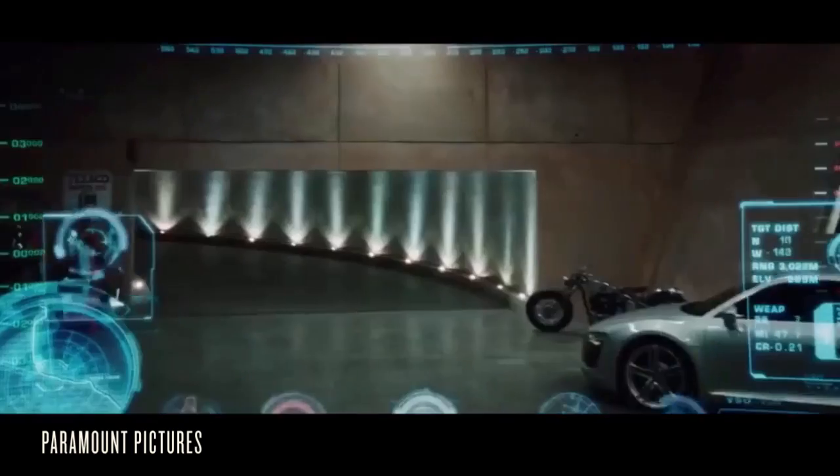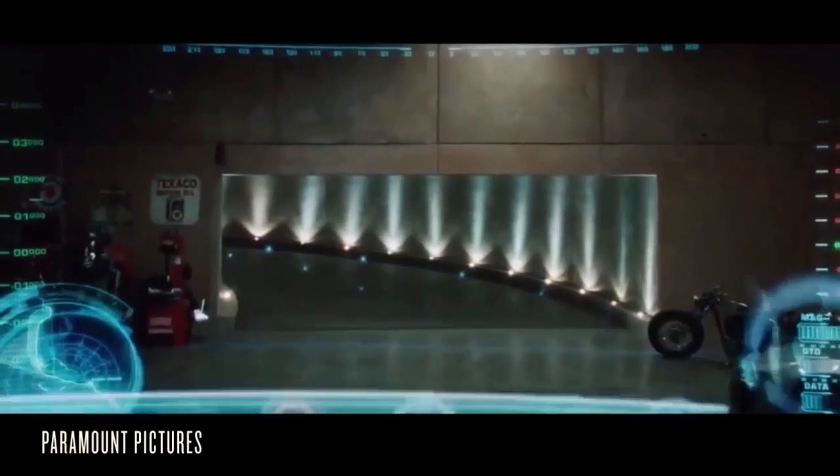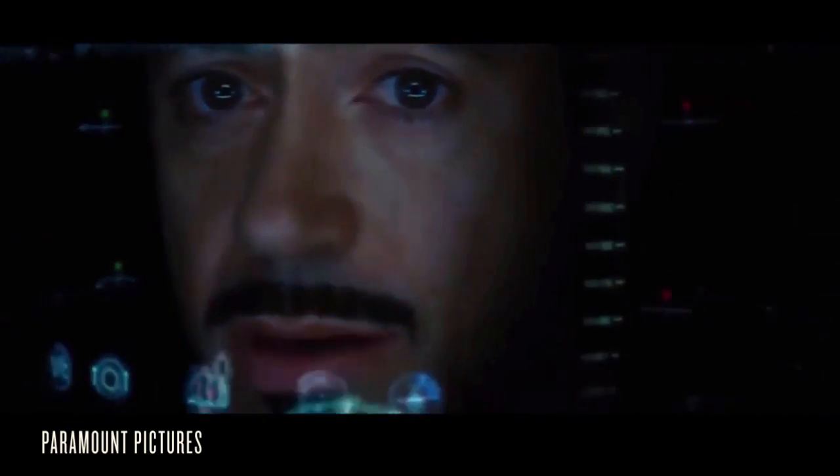Everybody wants to be Tony Stark. He's got amazing HUD displays in his suit. He's constantly interacting, expanding, closing down. These are all things that we want to do in the real world with the gesture controls that we're starting to build.